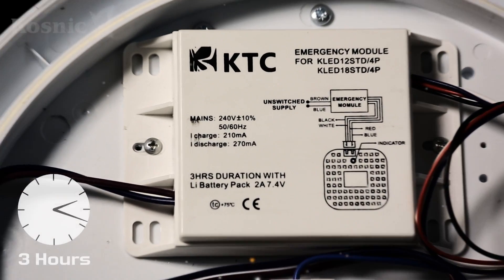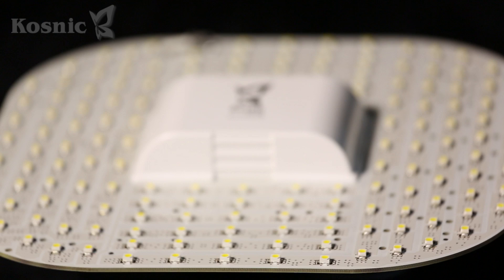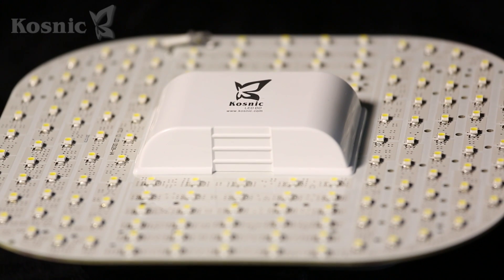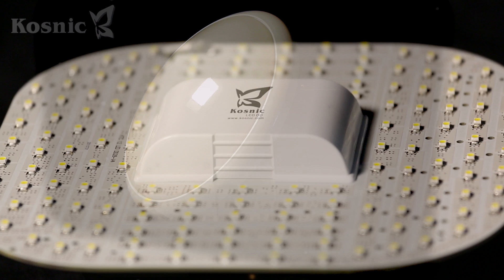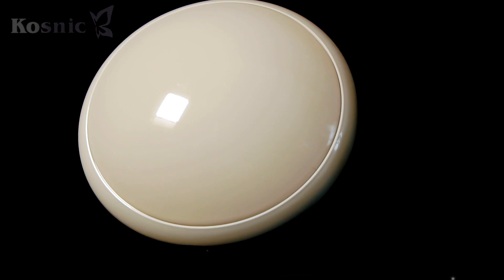You can choose from various options. There is a maintained emergency module either with or without a PIR. 9W, 12W and 18W versions. And complete combinations of emergency module, lamp and luminaire.